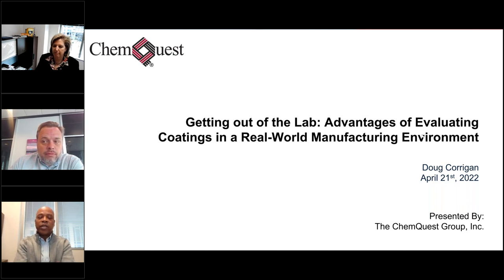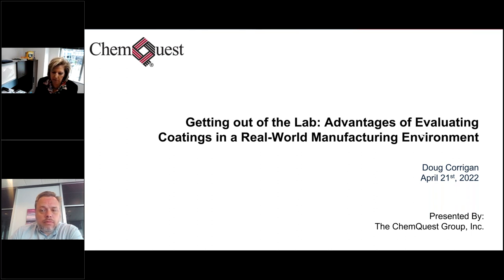Let me extend my welcome as well, not only to our attendees but to you, Dr. Corrigan. It's my pleasure to introduce Doug Corrigan. He is the director of ChemQuest Technology Institute, a state-of-the-art research and development facility that focuses its resources on supporting the entire specialty chemicals value chain from synthesis to formulation to application. Doug holds a BS and master of science degree in engineering physics and material science, and he also holds a PhD in biochemistry and molecular biology.